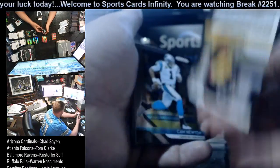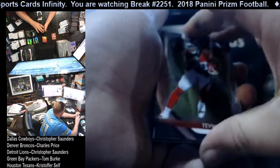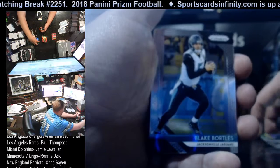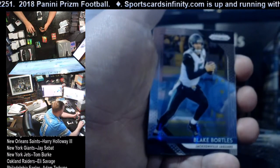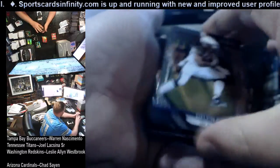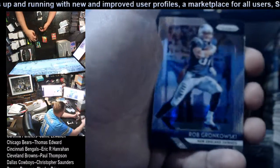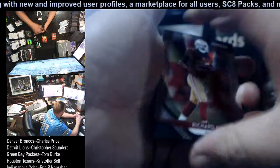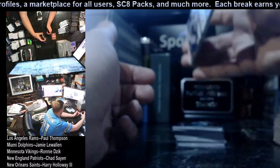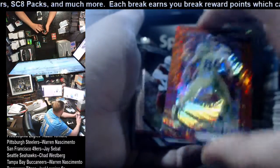Blake Bortles, Melvin Gordon, Robbie Anderson, Jameis Winston, Rob Gronkowski, Richard Sherman. Prism Doug Baldwin Seahawks out of 149. Chase Edmonds rookie Cardinals, Ito Smith rookie Falcons. Allen Robinson, Will Fuller, Joe Flacco. Darius Slay and Jamal Adams. Derrick Henry, Cameron Jordan, Cameron Meredith. Jimmy Garoppolo and Sam Darnold for the Jets — that's an Instant Impact insert.